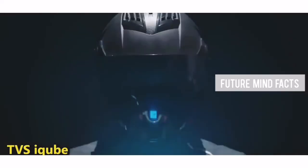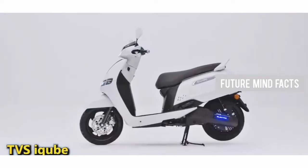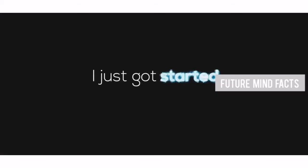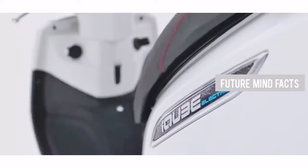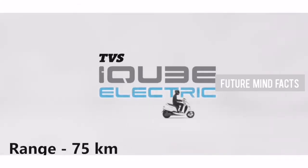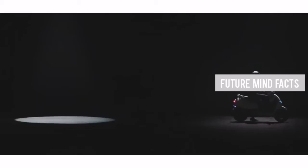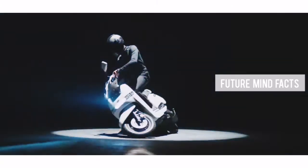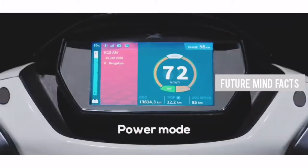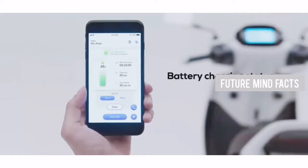At Number 4, TVS iCube. If you are planning to buy an electric scooter with fully loaded smart features and performance, then TVS iCube is best suitable for you. It has a top speed of 78 km/h and a range of 75 km on a single charge. The motor capacity is 3 kW, and the battery capacity is 2.25 kWh lithium-ion, which is non-removable. It can be charged in 6 hours. The actual price of TVS iCube is 1,20,000 Rs.